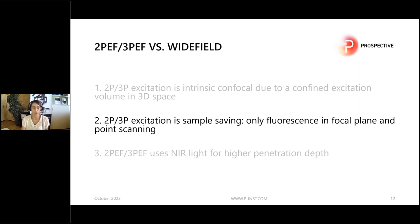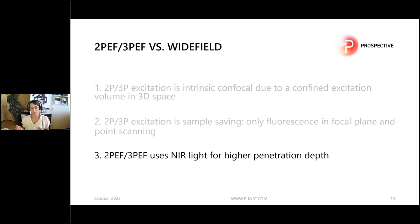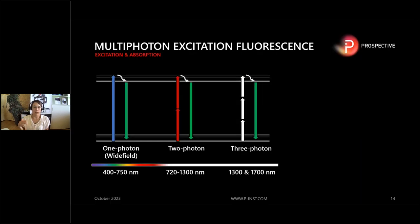Two- and three-photon excitation is sample saving. As I mentioned, you only excite the fluorophores in the focal plane, and it's a point scanning technique so you don't illuminate your whole sample all the time — you go point by point. You also use near-infrared light, which allows you to penetrate deeper into the tissue. For wide-field or one-photon fluorescence you use visible light; for two- and three-photon you use near-infrared light.